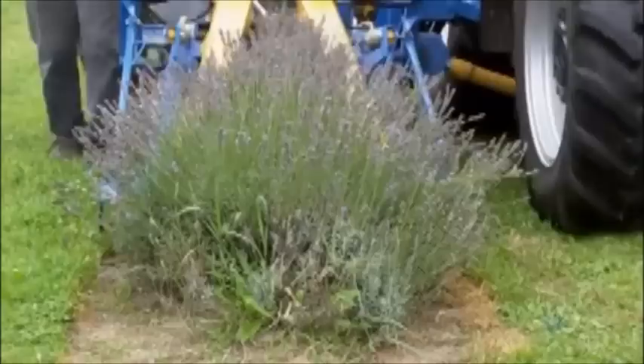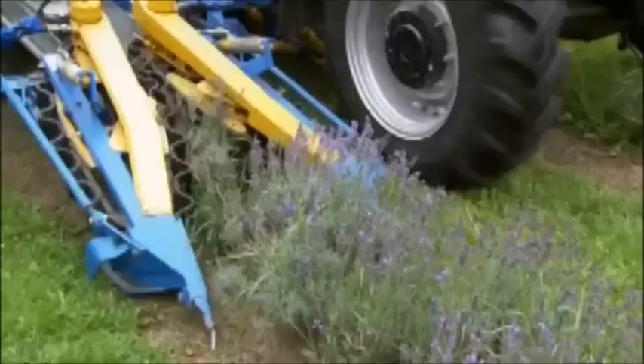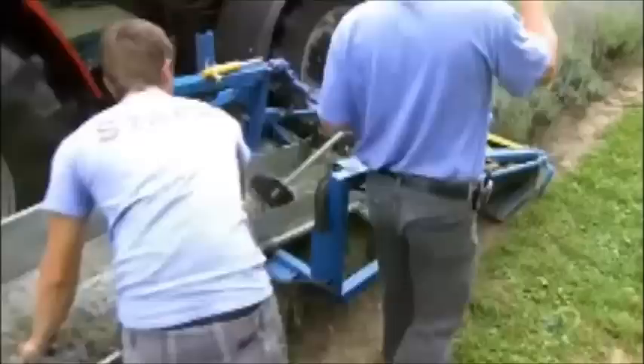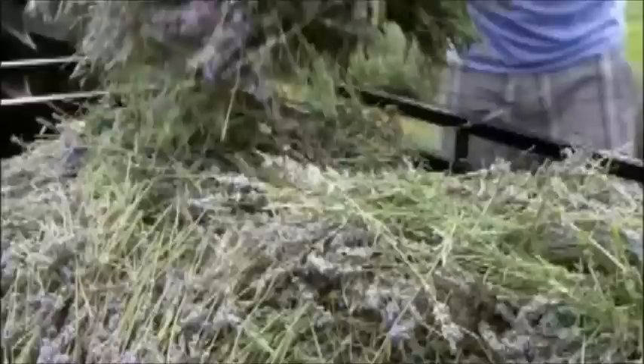The harvester is specially designed for cutting lavender. Like a stylist cutting hair, it pulls the stems straight up, then snips near the base. The cut stems, about 40 cm long, fall onto a conveyor belt, which moves them into a tray. From there, workers manually transfer the lavender to the harvester's trailer. When the trailer is full, the harvester delivers its load to the on-site distillery.